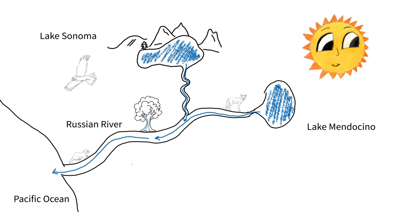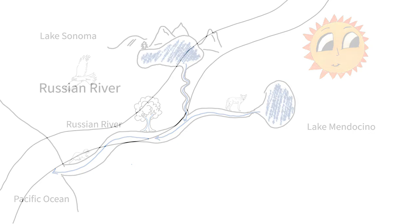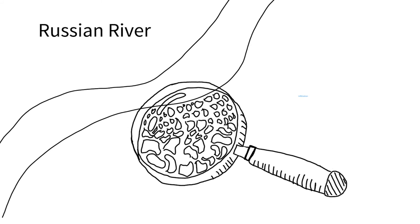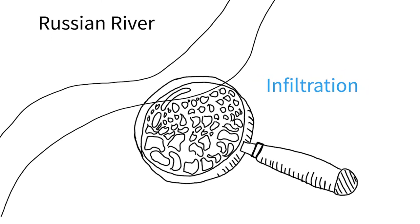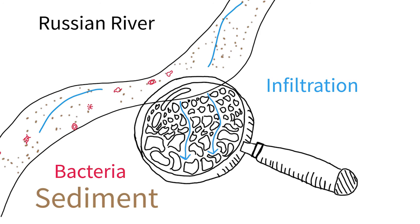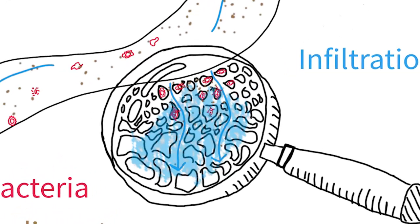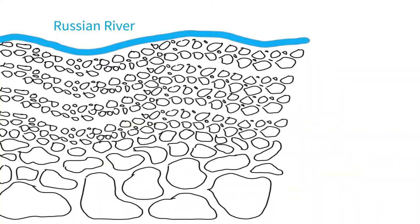Now let's pretend we can zoom in to look real close at the ground along the Russian River. You would see what scientists call infiltration, which is the process of water soaking down into the ground. In the river, it's natural for things like bacteria and sediment to be in the water. In this special place along the Russian River, the water is naturally filtered — the rocks, gravel, and sand act as bacteria traps, collecting bacteria as the water travels down into the ground.